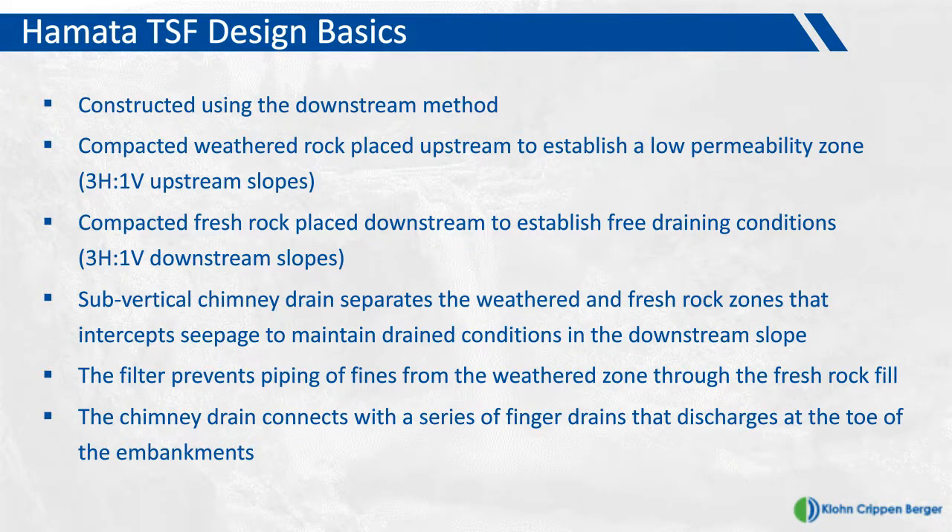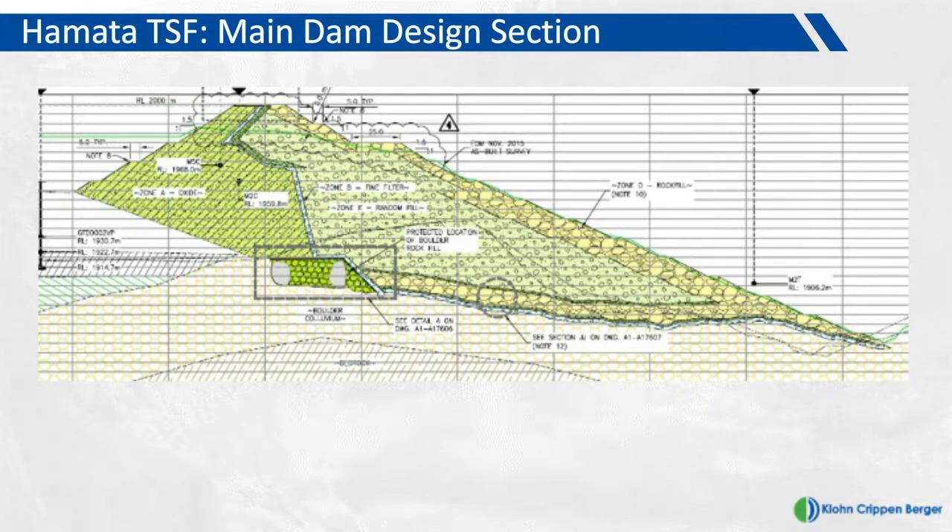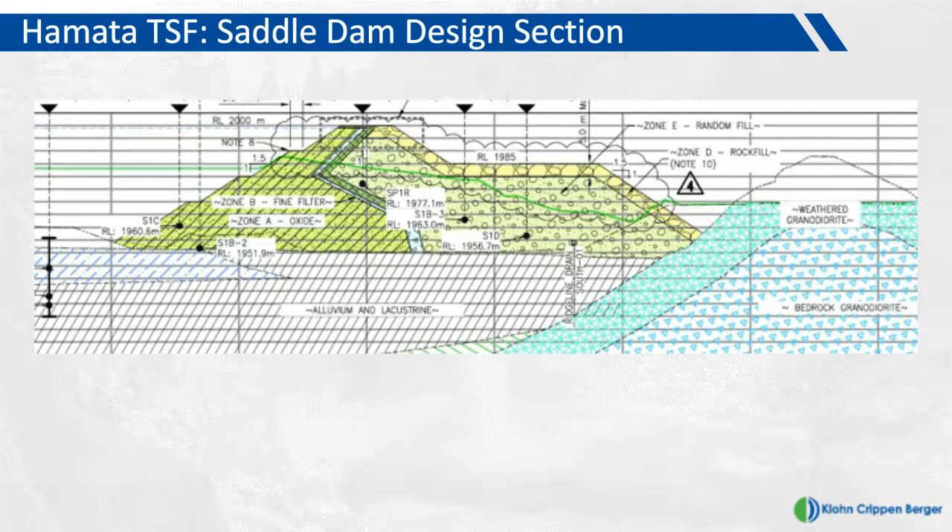There is a cross-section detail for the main dam, showing the upstream weathered rock on the left and the downstream crushed fresh rock on the right. You can see the chimney drain alignment through the middle separating these two zones. The drain has been constructed in a downstream environment at the foundation of the dam, and the intercepted seepage discharges in the downstream environment. Similarly, the saddle dam cross-section has the same configuration: upstream weathered rock, downstream crushed rock, and the chimney drain in the middle.